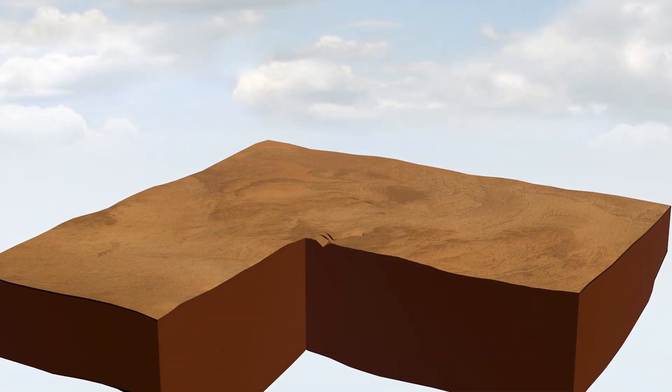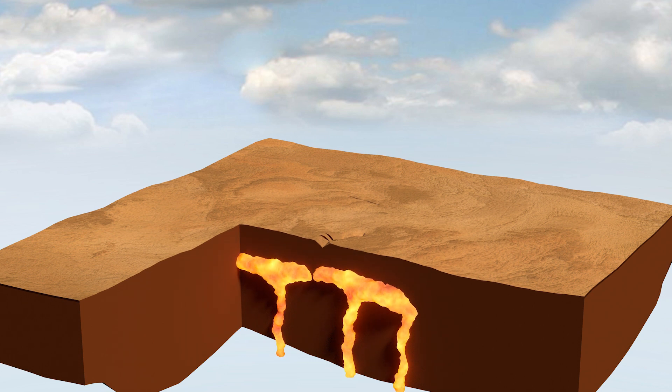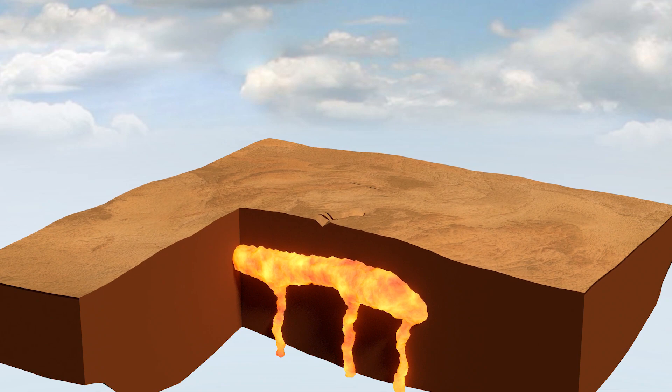I've been studying the Toba caldera in Sumatra to learn more. To understand resurgence, we have to go back to the beginning of the eruption process. First, the magma builds up in the reservoir. It collects under the crust due to buoyancy, and this can take anywhere between 100,000 to a million years.